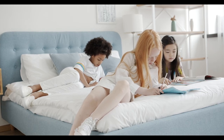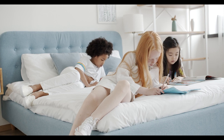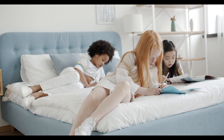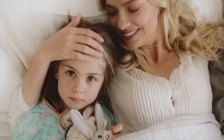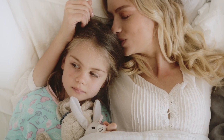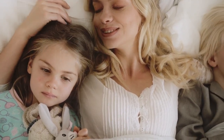A mattress topper is an affordable way to switch up the firmness of your current bed. This sleep accessory acts as an additional comfort layer, resting on top of your existing mattress to adjust the comfort level and improve features like motion isolation and temperature regulation. It can also help reduce normal wear and tear to your mattress.